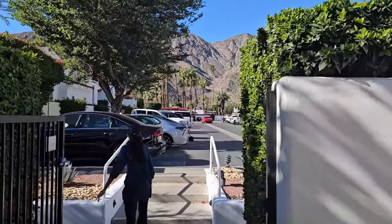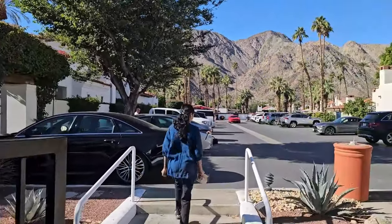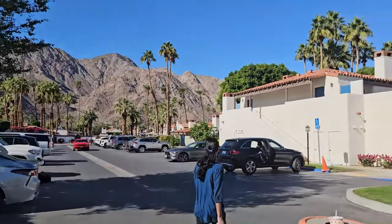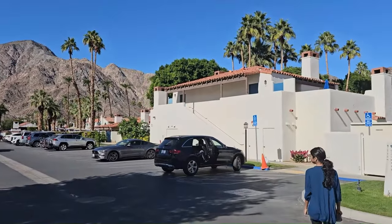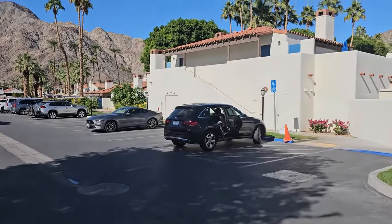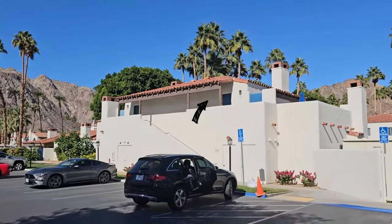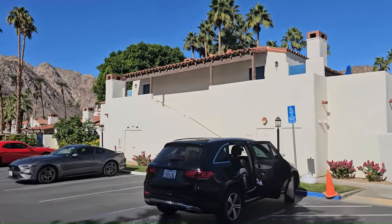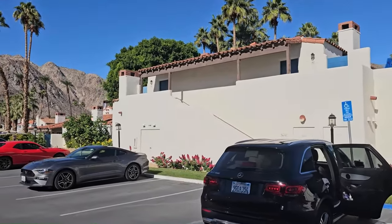They call all the rooms a casita — that's a Spanish word. This is the one that we are staying at, this casita. I have a separate video for that.